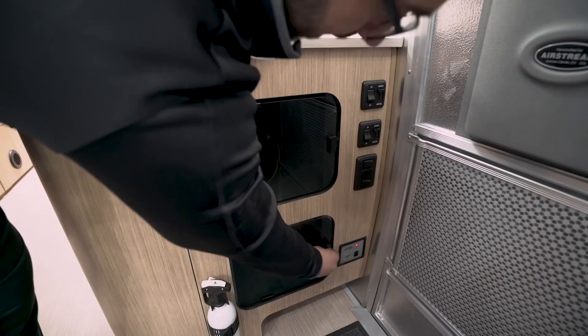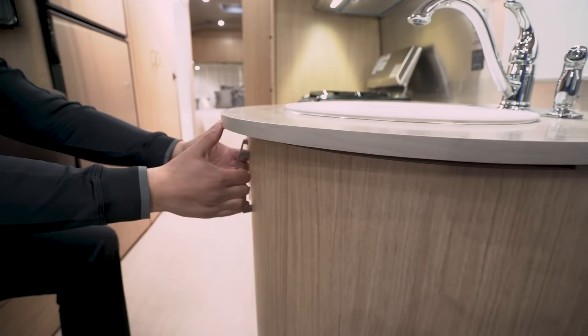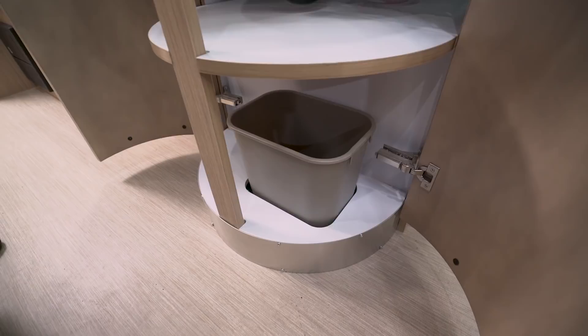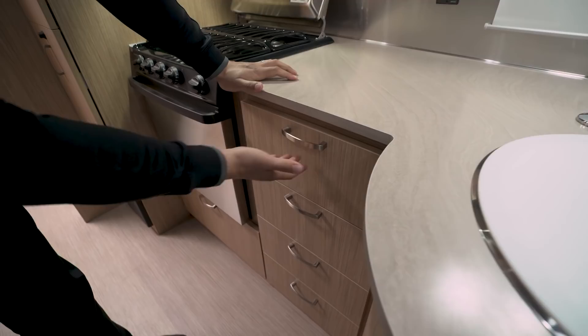Right next to that you have your fire extinguisher — hopefully you never have to use it, but it's always good to know where it is in your camper. Looking underneath the sink, they have beautiful curved wood here which really adds a lot of style and aesthetics. It swings open to reveal a storage area, and right over here is your trash can — so you have a dedicated place for it, and they provide the trash can so you don't have to go search for one.